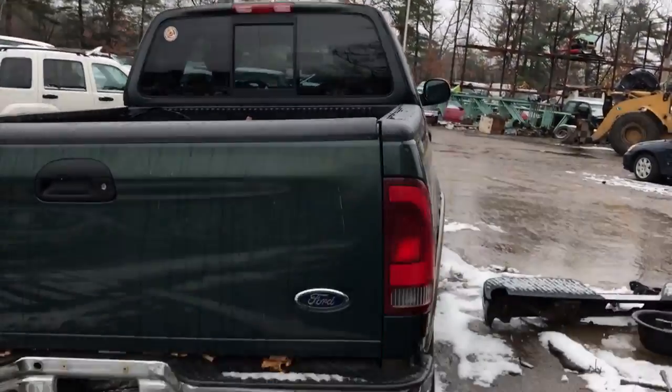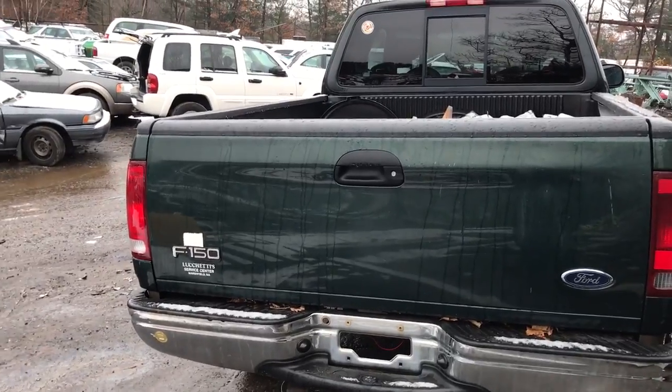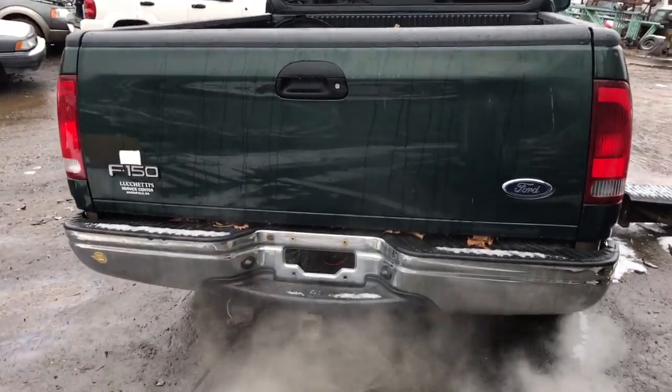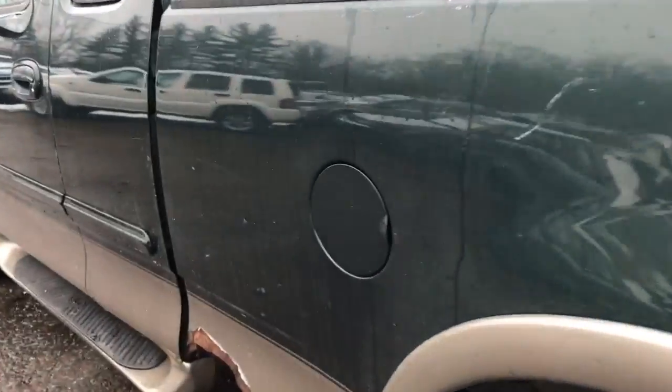Tail light's decent. Got a pretty decent bed, got one ding in the lid. The bumper looks nice. Got a good tail light. Sliding back window.